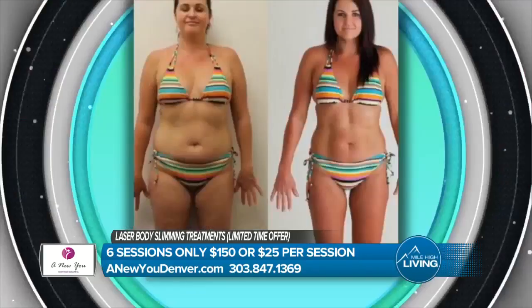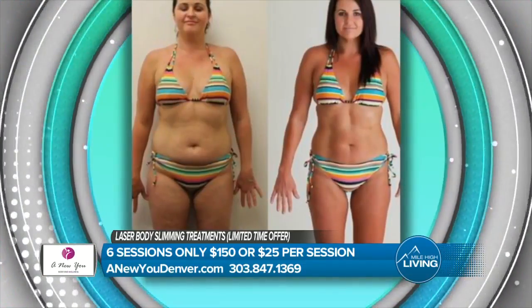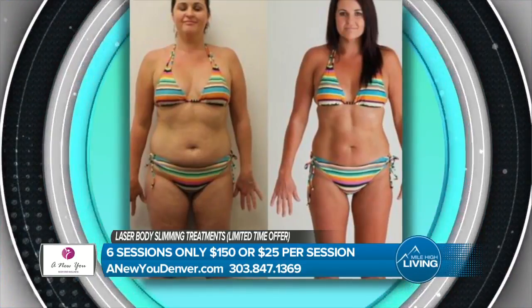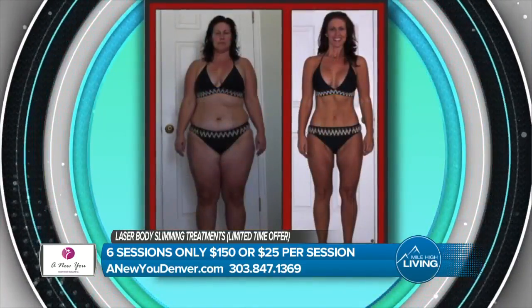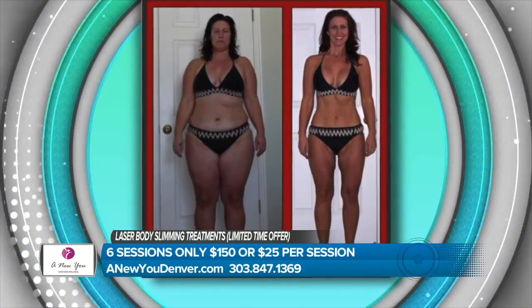We want to help you hit that 20, 30, or 50 pounds of weight loss — whatever you think you need. Not only has it become more effective in a shorter period of time, but it's really affordable. We're doing it for $25 per session right now, which is just amazing. Call in for your free consultation — we're only doing the first 10 consultations at this price, so call in and book your free consultation for this week.